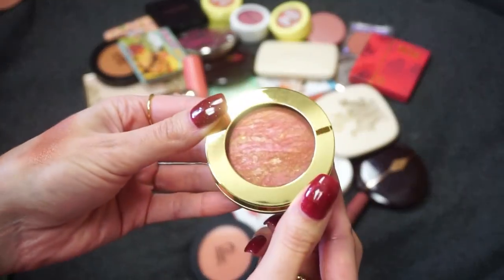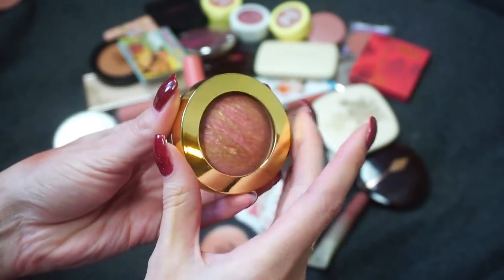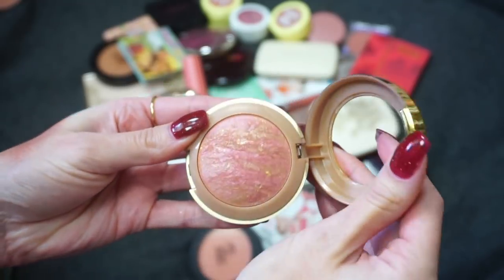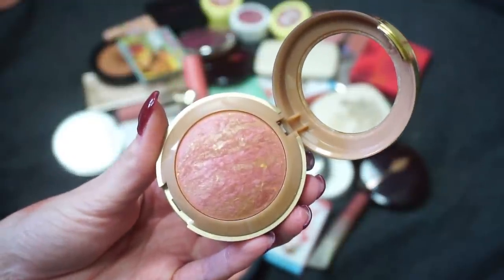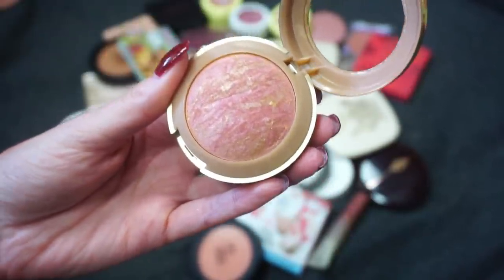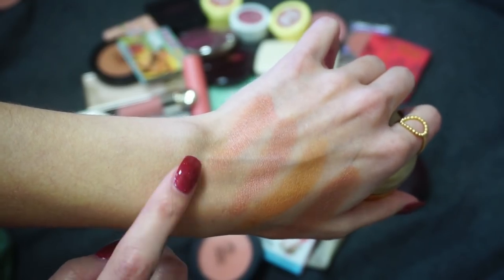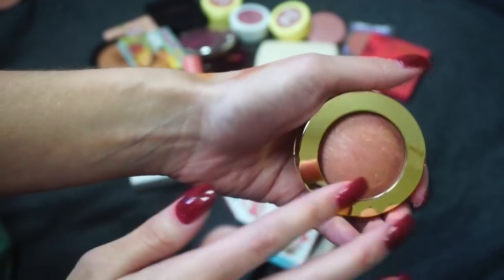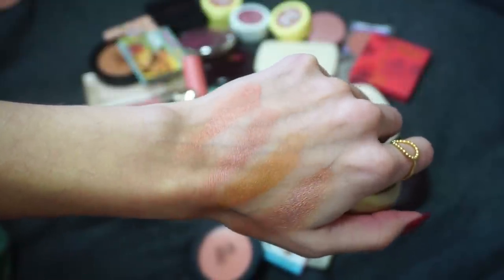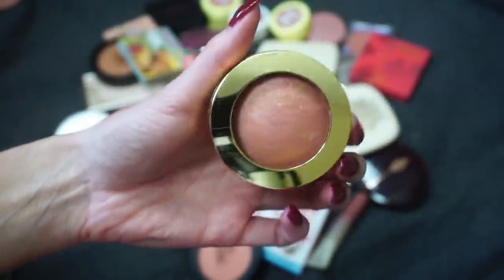I see this one here from Milani — it should have a little plastic protector here but it fell out and I could not get it back in. This is the Berry Amore blush. The Milani blushes are like the old school YouTube holy grails — everybody had them at one point, everybody loved them, myself included. They released a few new shades including this one in Berry Amore. While I do think it's a nice looking blush, with the plastic gone I'm not sure the blush will last as long. Also the shade leans a little bit more on the coral side, which I don't really reach for, so I'm going to go ahead and declutter this one.